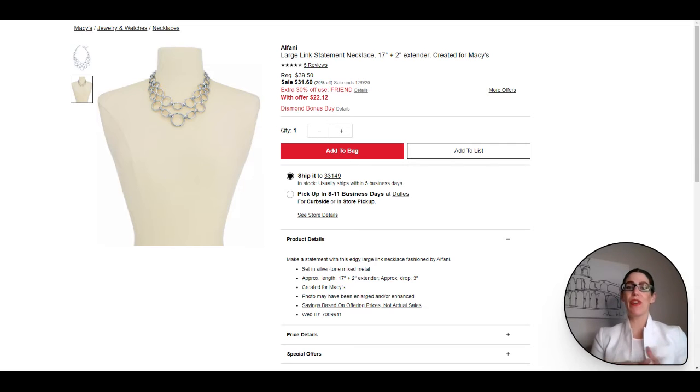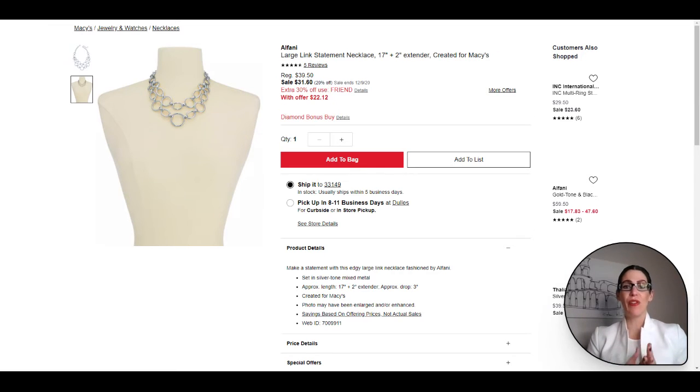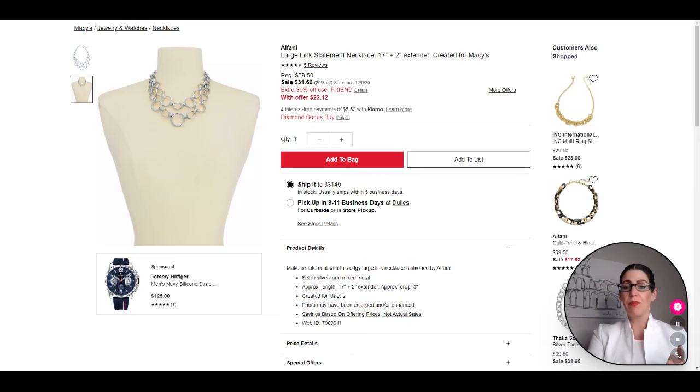Now we have the first of three necklace options. The first is an Alfani large link statement necklace in silver. I love it — it's timeless and understated yet makes a statement all at the same time. You can dress it up or dress it down, pop it on with a dangle earring or some small hoops, big hoops, or diamonds. It goes great with the crew neck or V-neck tee, the blazer, or the cardigan. It's a great statement necklace for Zoom calls or outside dining.